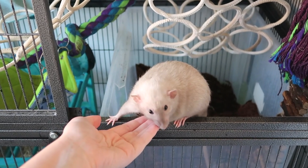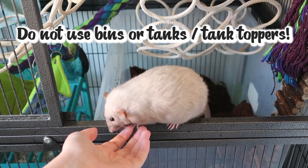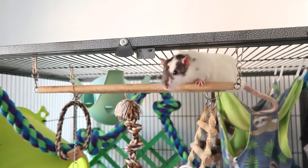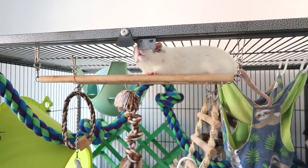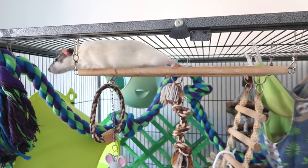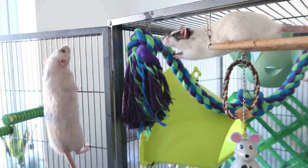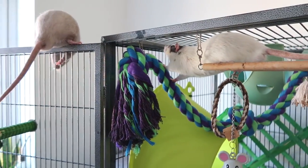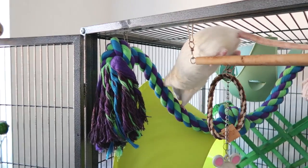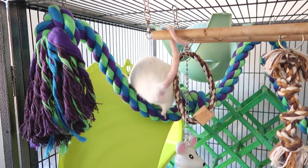The only cages featured in this video are going to be ones with good ventilation. There is going to be no tanks or tank toppers because these are not suitable for rats. The number of rats you can fit into each cage will obviously depend on the age and also the sex of the rats. There are websites out there that will help you calculate how many rats you can put into each cage based on the measurements. I would say take these with a pinch of salt and just make sure you're giving your rats as much space as possible.